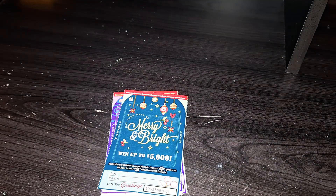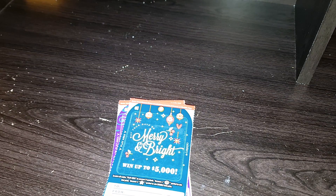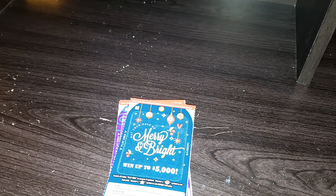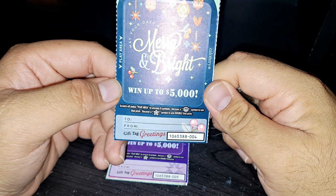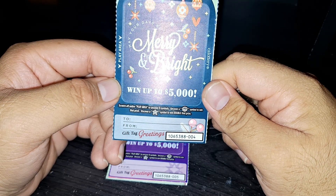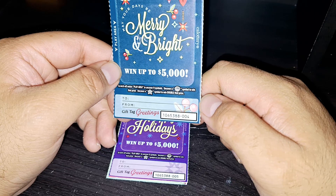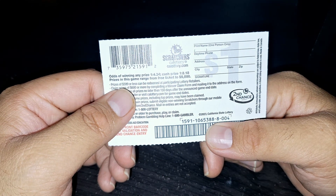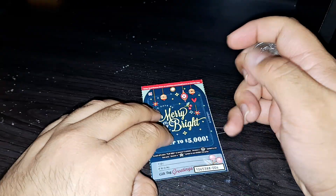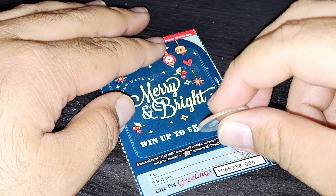I've got a Mike's Harder Pineapple Mandarin here. For the Gift Tag Greetings ticket, you scratch off the entire play area to uncover nine symbols. Uncover a gift/present symbol to win that prize, or uncover a star symbol to double the price. The overall odds are one in 4.34, and cash prize odds are one in 8.18.